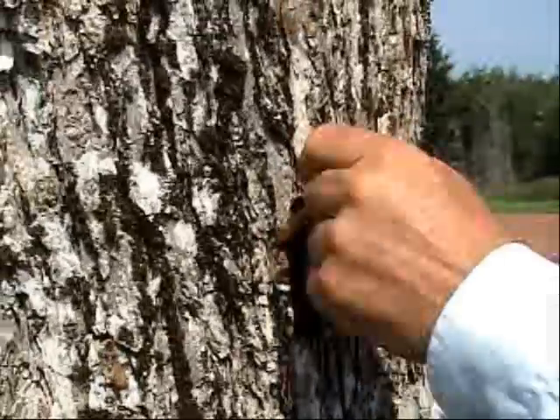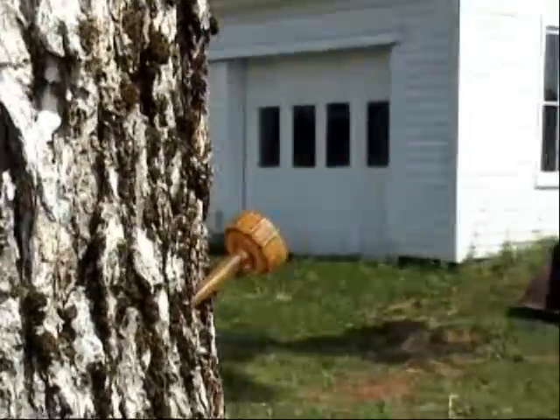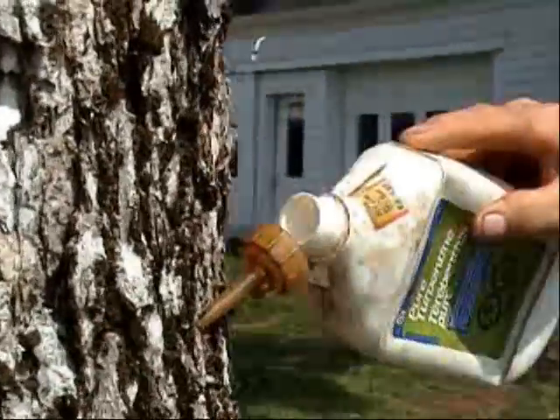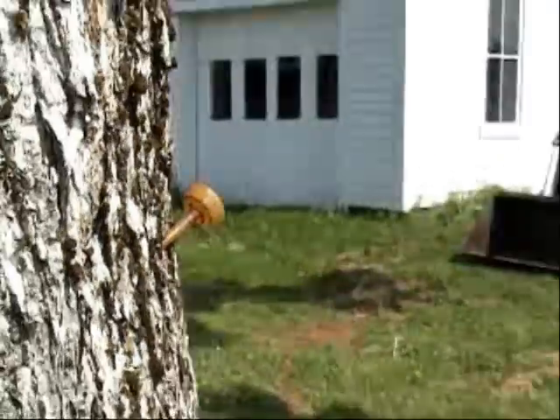Put in a small funnel, and a little bit of this — available at your local hardware store — which is pure turpentine, which is a tree-based liquid.